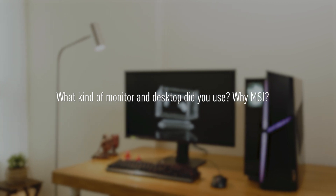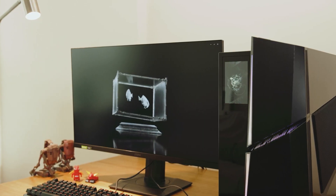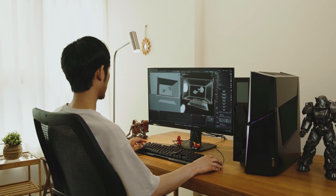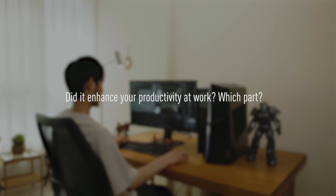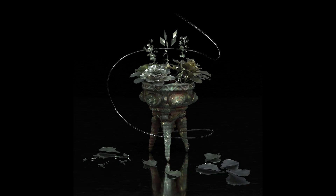The computer I use is the MSI Trident X2 and the monitor is the MSI 2740 UPF. MSI has always been the brand I choose when it comes to hardware. Many people around me also use MSI motherboards or graphics cards. When I walk into a computer store I always see MSI hardware on the first shelf — I think it is a widely reliable brand.